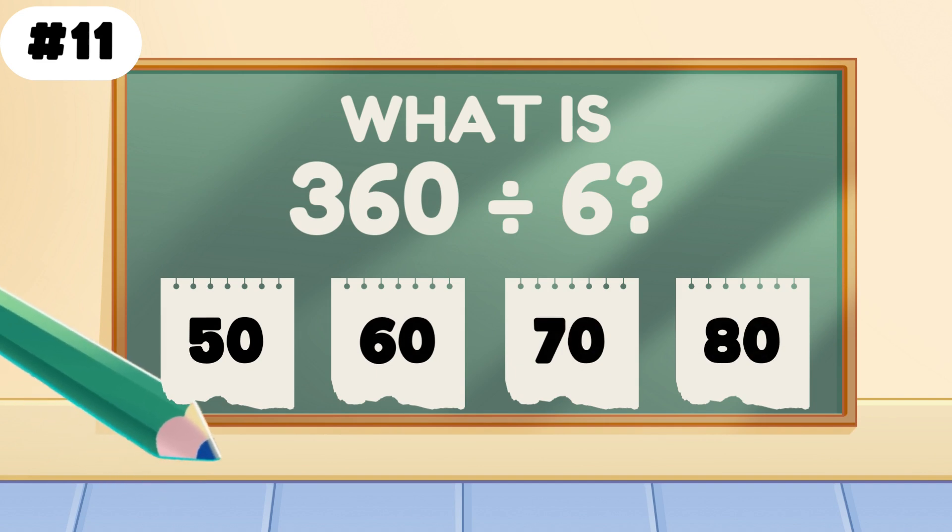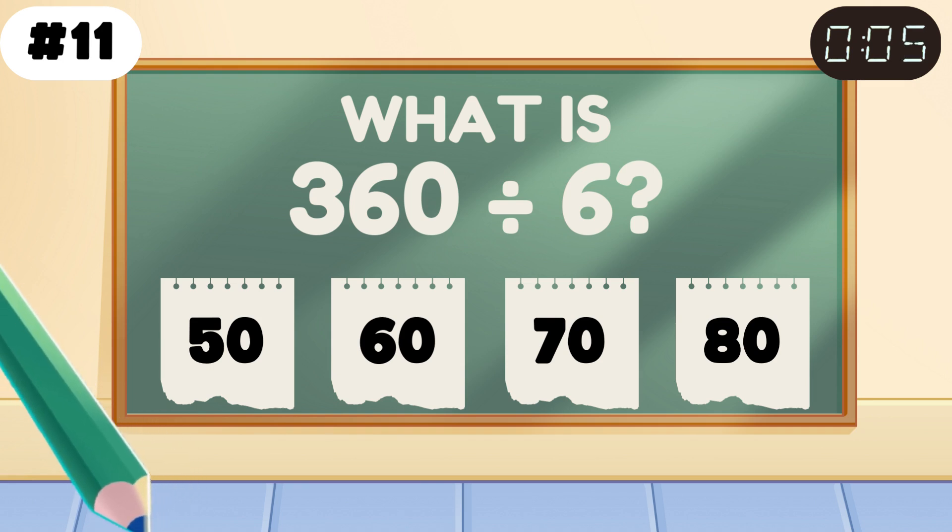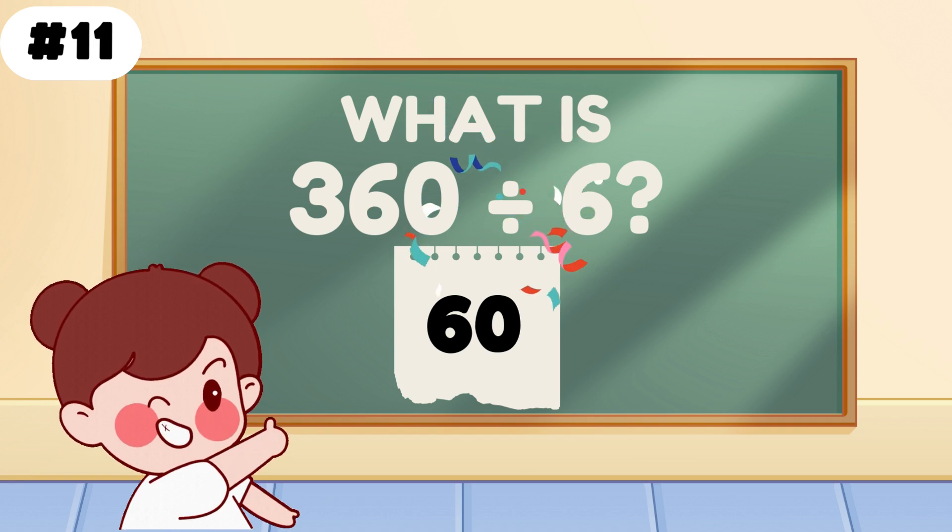What is 360 divided by 6? Divide and conquer — the answer is 60.